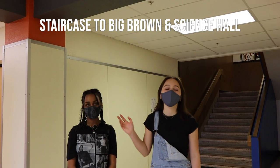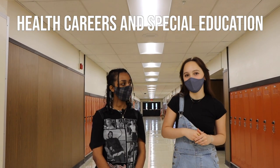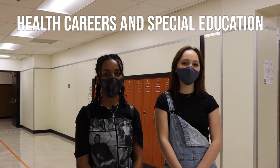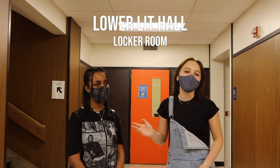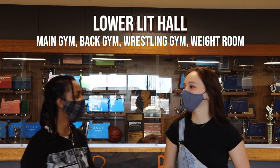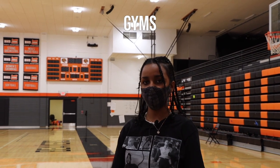Up these stairs is a good way to get to Big Brown. As we talked about in the science hall earlier, those staircases are another way down this hall, which is where our health careers and special education classes are. We're going to go to the lower lit hall. Up these stairs is where the upper lit hall is, and right behind me is the men's locker room for if you have PE. Right in the middle of the lit hall, you can find the main gym, and if you go through the back of it you can find the back gym, wrestling gym, and the weight room. Through those doors back there is where you can access the gyms we talked about.